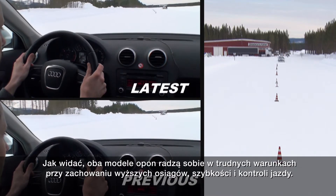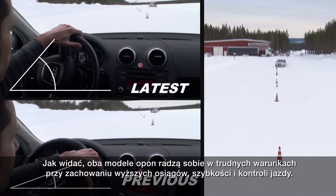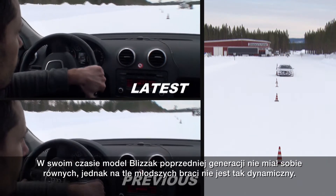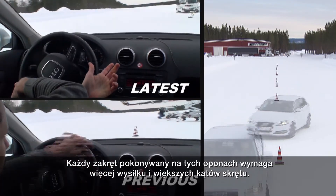As you can see, both tyres are able to negotiate the conditions with greater efficiency, speed and control. While an excellent performer at the time, Bridgestone's previous generation Blizzac tyre is not as responsive and requires more effort and higher steering angles to complete each turn.